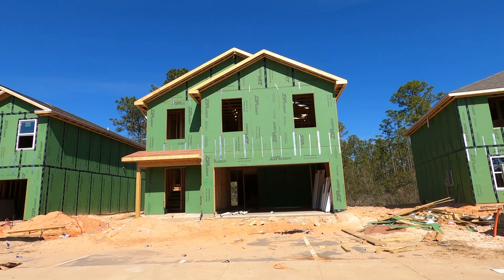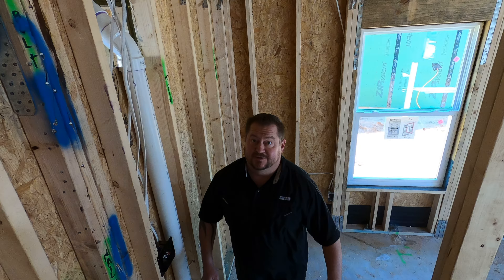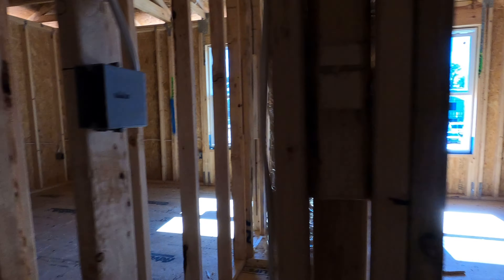Alright, these houses are two stories. Let's go upstairs and check it out. We're on the second level. Up here we have four bedrooms and two full bathrooms and an air conditioner return.